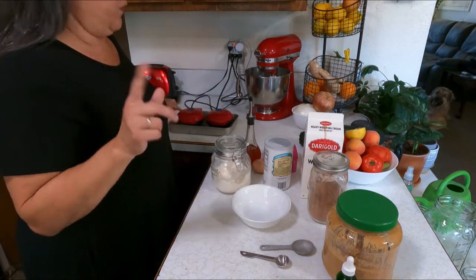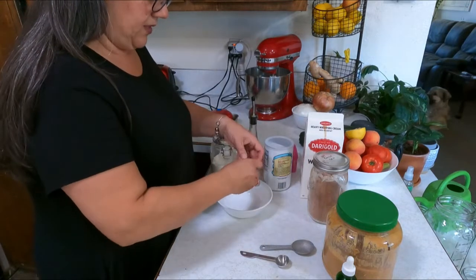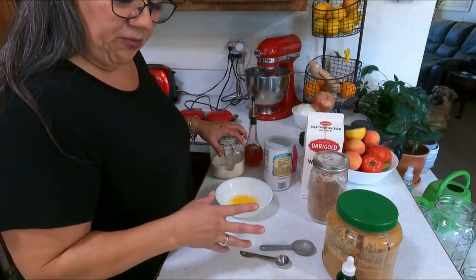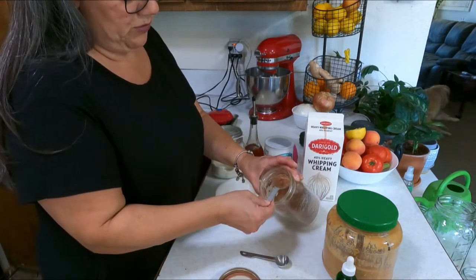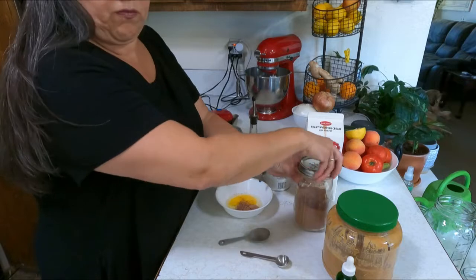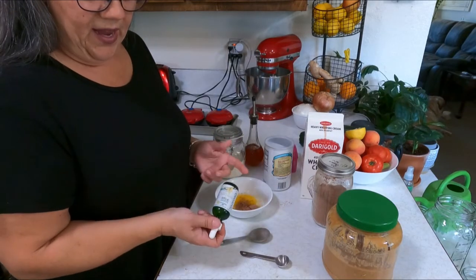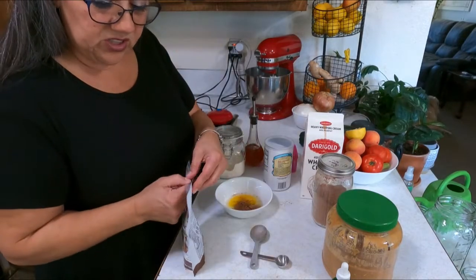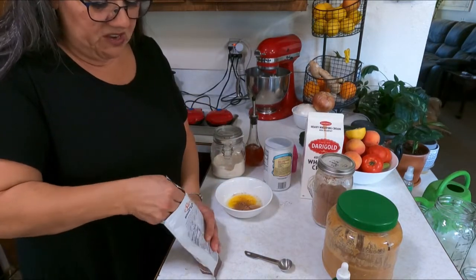First I need to make the chaffle. I've got my Mini Dash waffle makers heating up. I'm going to add a fresh egg from my chickens. Going to the dry ingredients first: it calls for a tablespoon of powdered sweetener — I'm going to use the brown sugar sweetener I have — a teaspoon of coconut flour, some homemade vanilla, and a quarter teaspoon of baking powder.